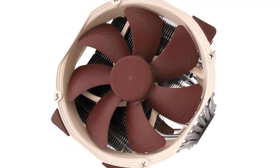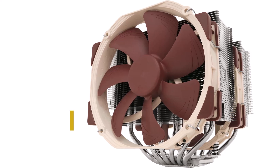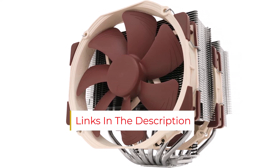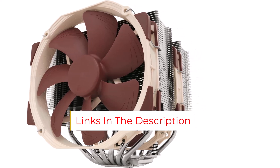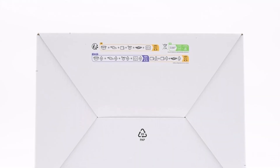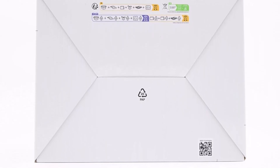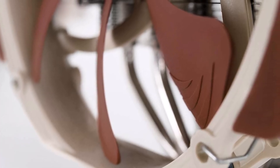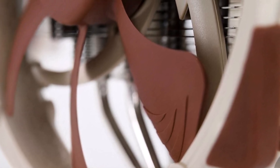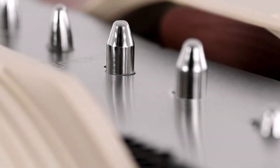These specs combined mean the NH-D15 keeps noise levels to a minimum, with decibel levels rarely surpassing 25dB — the equivalent of a whisper — thanks to the low-noise adapters which cut the fan from 1500RPM to 1200RPM. Similarly, temperatures remain within more than respectable ranges, with high loads rarely pushing the CPU beyond 75°C. With the i7-9700K's overclocking pushed to its limits, temperatures hit a maximum of 85°C, well below the chip's T-junction of 100°C.